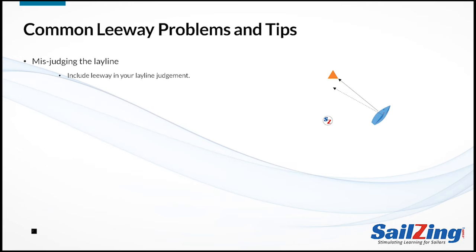Now we'll cover some common leeway problems and give some tips on how to deal with them. The most obvious problem is judging the layline. As the diagram shows, you have to go a little past the layline to account for leeway, or else you won't be able to sail to the mark after tacking. Judging the layline becomes more difficult the further you are away from the mark — that's one of several reasons for avoiding the laylines until you're close to the mark. You also have to worry about factors that could slow you down and increase leeway, such as disturbed air or a decrease in wind strength. Also, wind shifts will affect the layline, though shifts do not affect leeway.